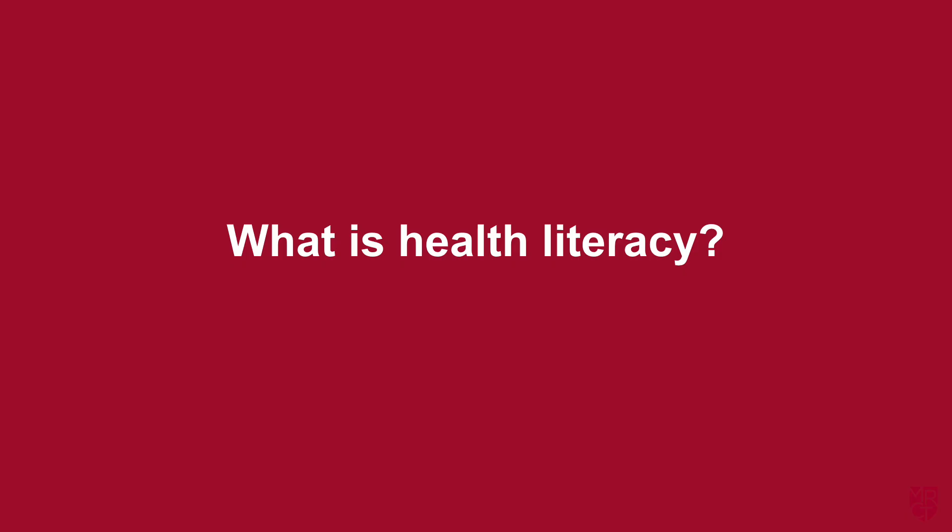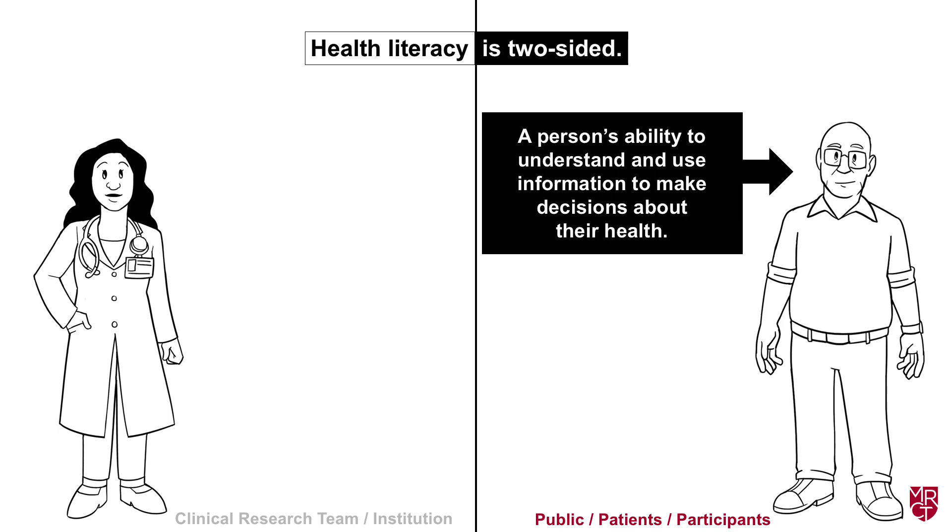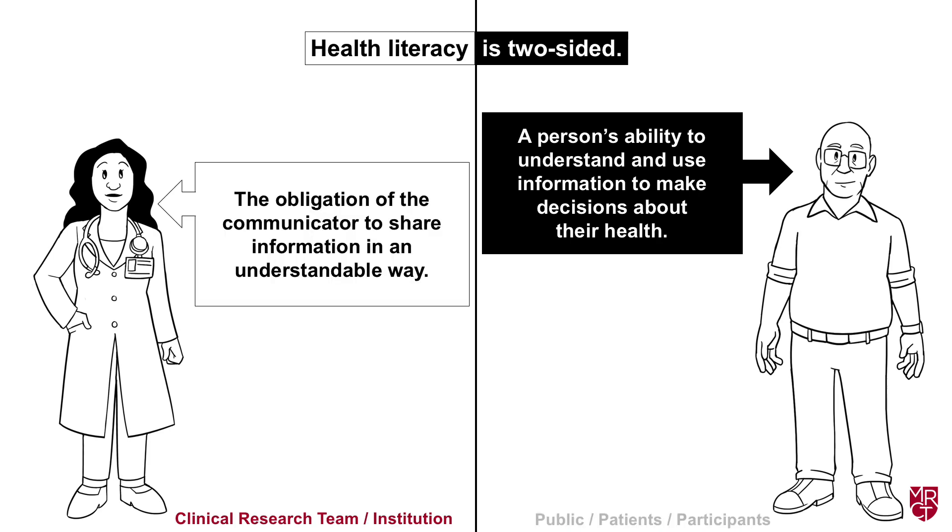That was just a little introduction with hiccups that might occur if you ignore health literacy. So what is health literacy? Health literacy is a two-sided concept. Part of it is a person's ability to understand and use information to make decisions about their health. But it's also the obligation of the communicator to share information in an understandable way.